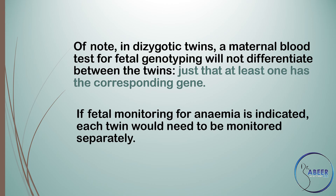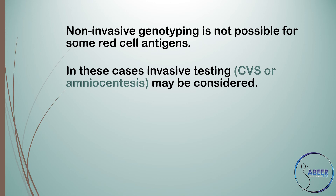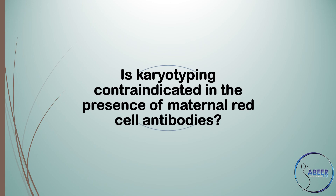If fetal monitoring for anemia is indicated, each twin would need to be monitored separately. Non-invasive genotyping is not possible for some red cell antigens. In these cases, invasive testing — chorionic villus sampling (CVS) or amniocentesis — may be considered. However, the risks of the procedure, including miscarriage and worsening of alloimmunization, need to be balanced against the benefit that knowledge of the fetal genotype brings to the management of the pregnancy. Invasive testing would normally only be indicated if there was a history of significant HDFN, or if MCA Doppler ultrasound suggested developing fetal anemia and intrauterine transfusion (IUT) was being considered.